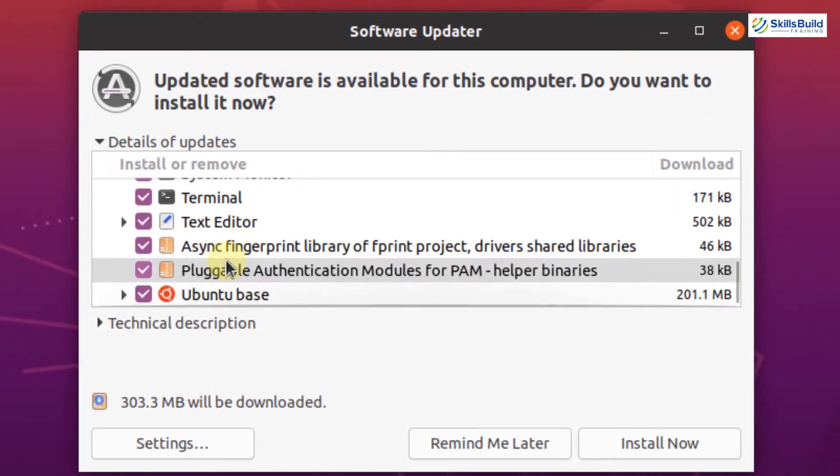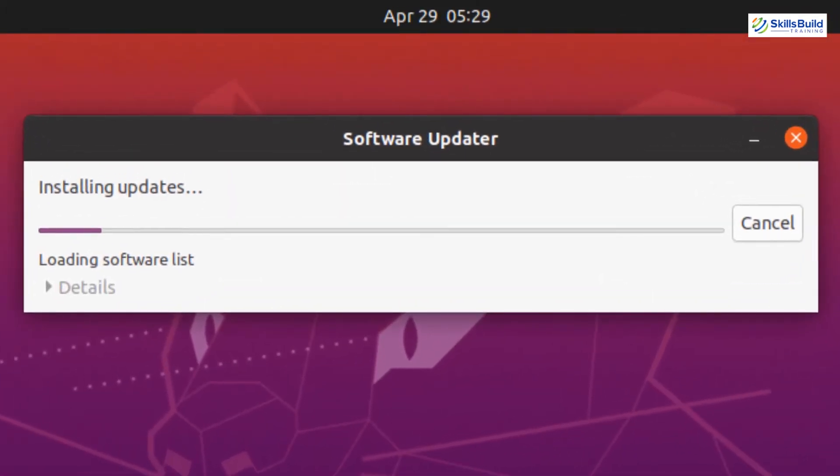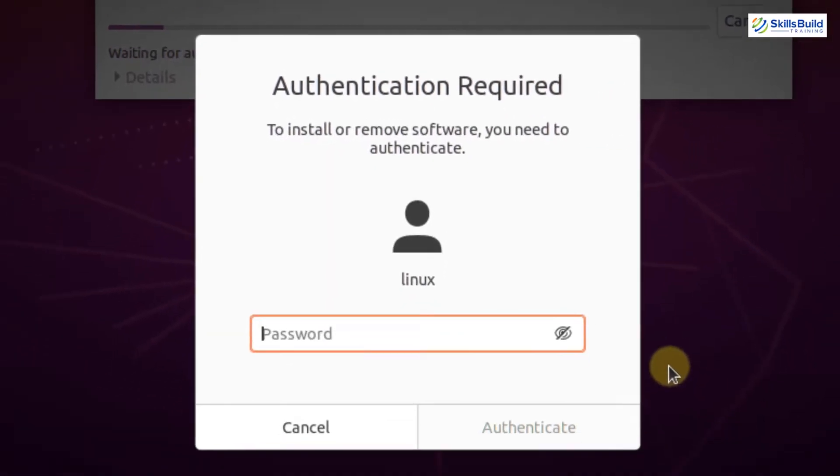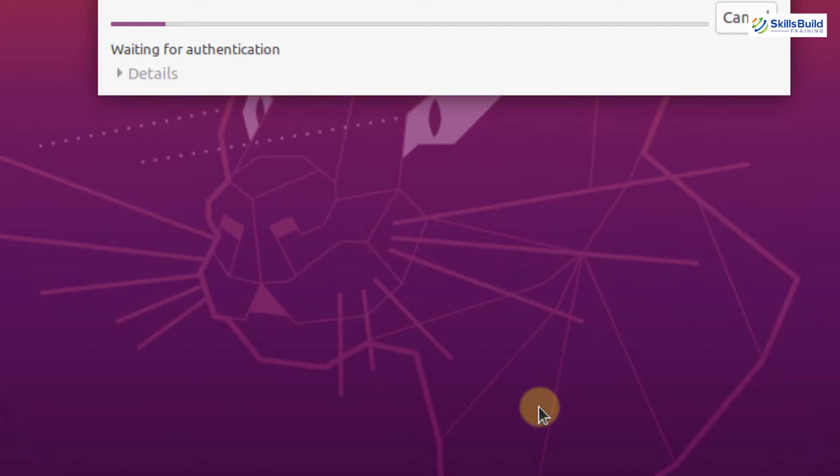After seeing the details, you have to simply click on the Install Now button and it has now started installing the new updates in your Ubuntu system. It requires authentication — simply enter your password and then click on the Authenticate button.